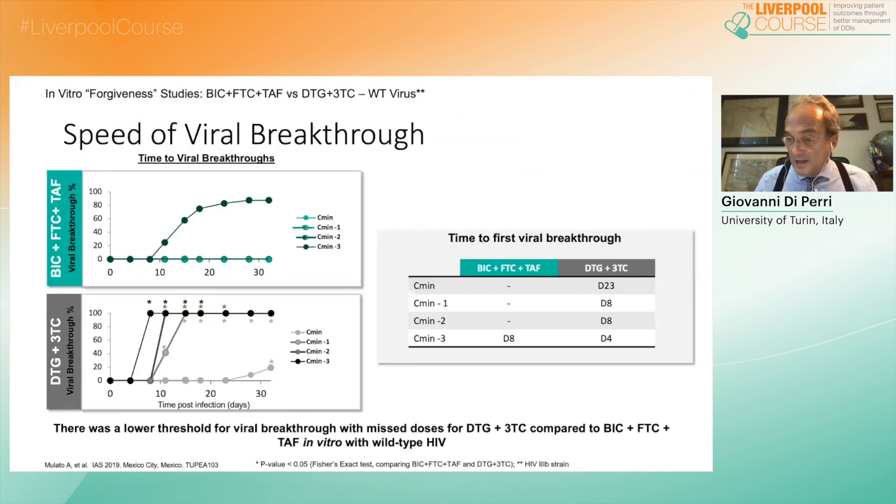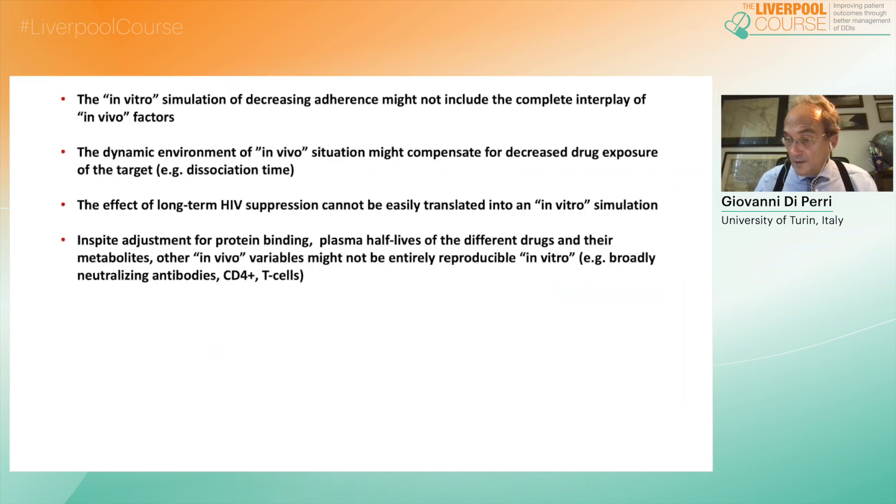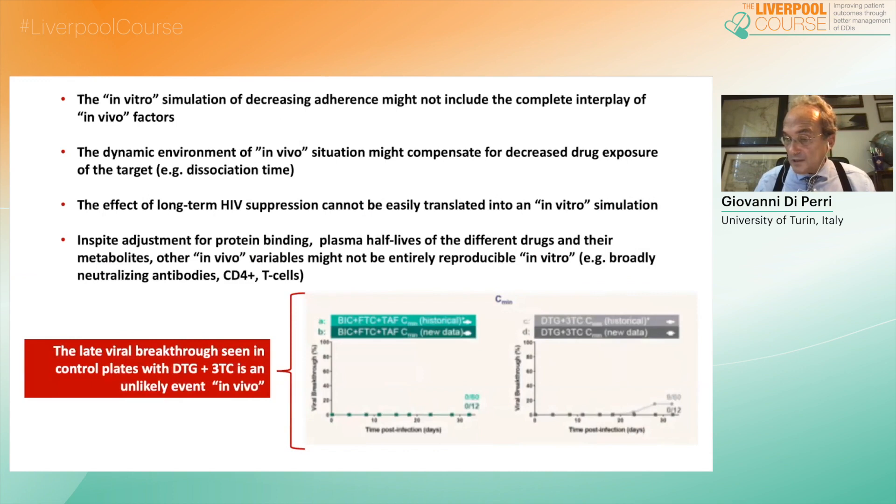As expected, viral regrowth occurs sooner in case of dual therapy when the drug is removed, with some consequences also in terms of drug-assisted selection. We must consider, however, several limitations of this experimental framework, including in vivo dynamic factors and pharmacological factors. The fact that some failure also occurs in the control samples testifies that such an experiment does not fully reproduce the reality in vivo.